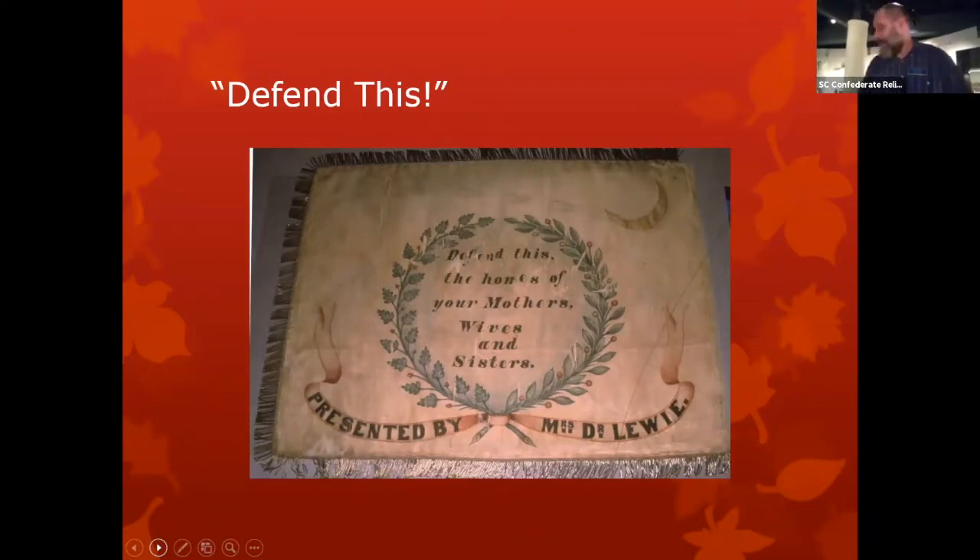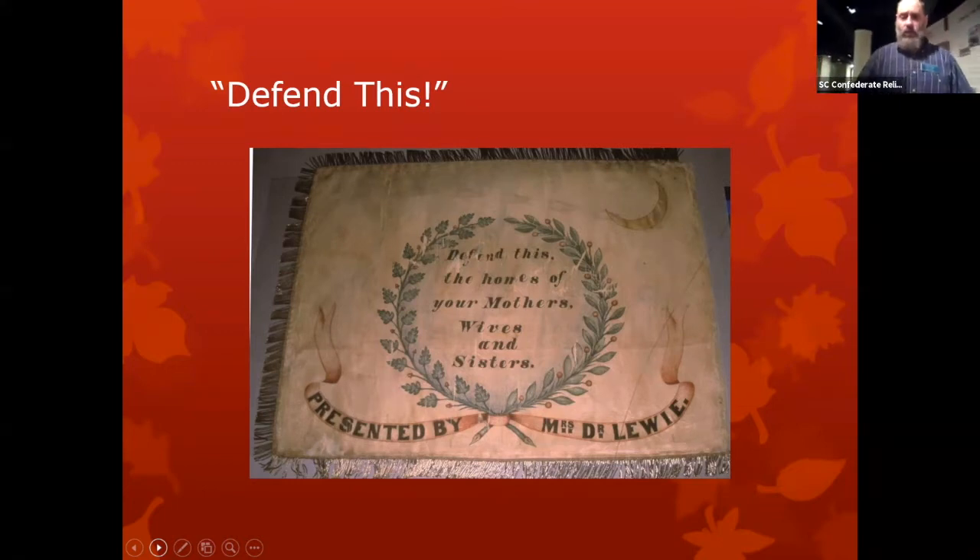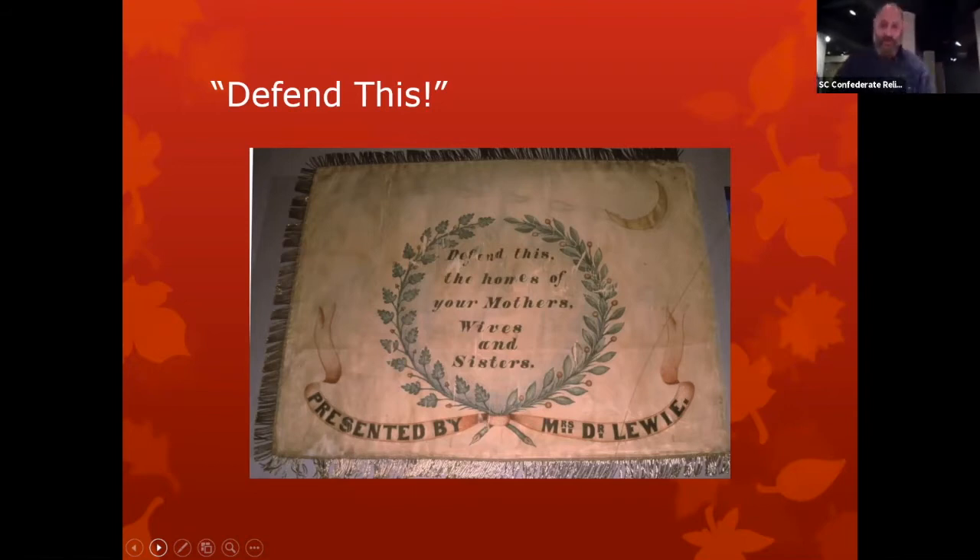One of the neat things about a personal flag — a local unit flag, often representing a company — was that the front of the flag would tell the world who you are. It had the palmetto and the name of your unit, more often than not, if it was a South Carolina flag. The back of the flag, however, was an editorial spot — where the people who created the flag could send a personal message to the soldiers themselves. This is the back of the flag of the Lexington Guards from South Carolina, painted on silk, and you can see it says: 'Defend this, the homes of your mothers, wives, and sisters.'